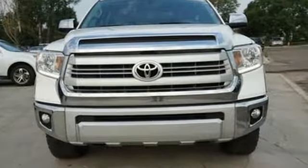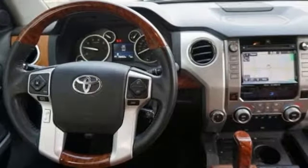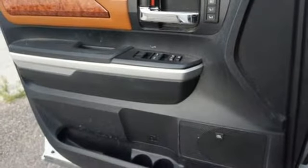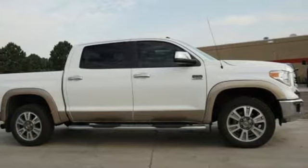Trailer sway control and an easy lower and lift tailgate will help you get the job done. Step inside and you'll appreciate the backup camera and tuned audio with touchscreen display and Bluetooth wireless technology. It has strength in all the right places.